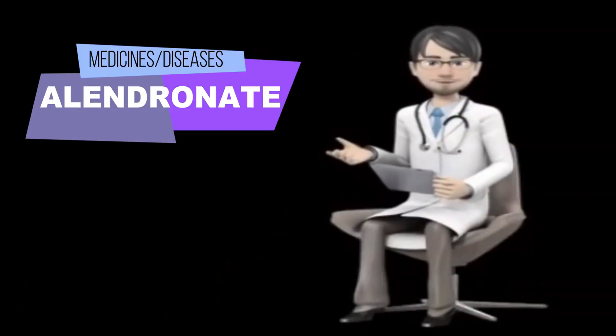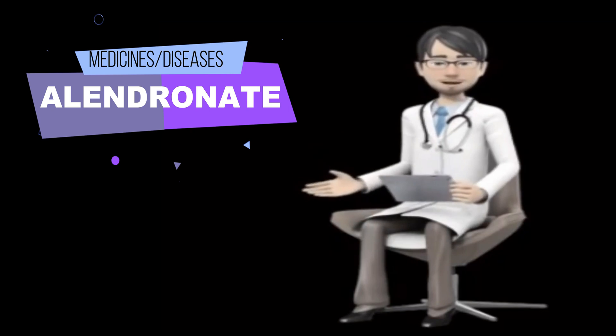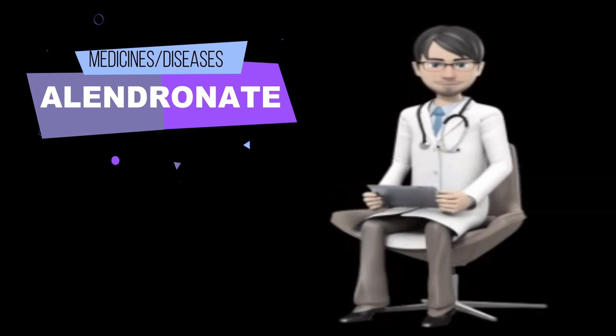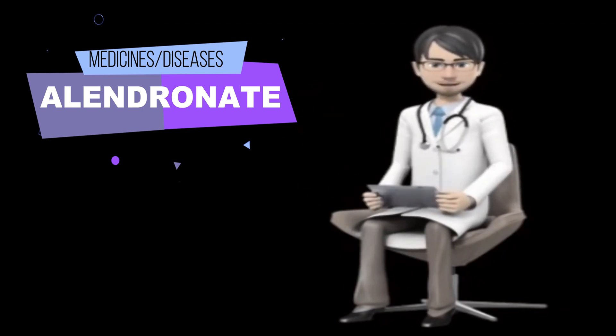What is Alendronate and what is Alendronate used for? Alendronate is used to treat and prevent osteoporosis, a condition in which the bones become thin and weak and break easily, in women who have undergone menopause — change of life and end of menstrual periods — and to treat osteoporosis in men.